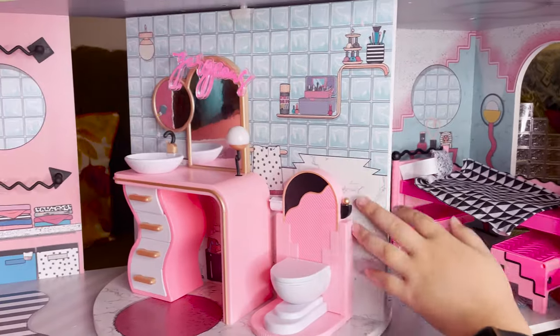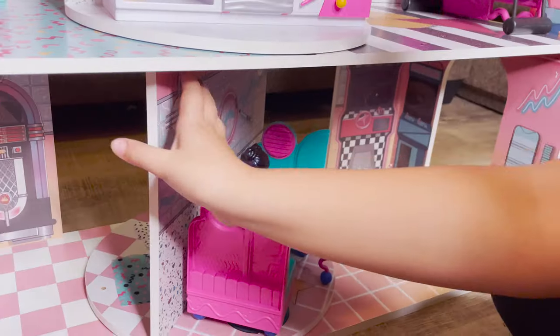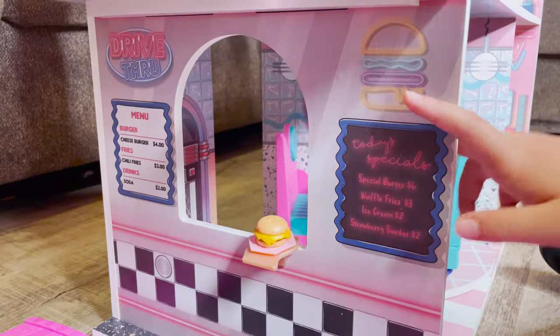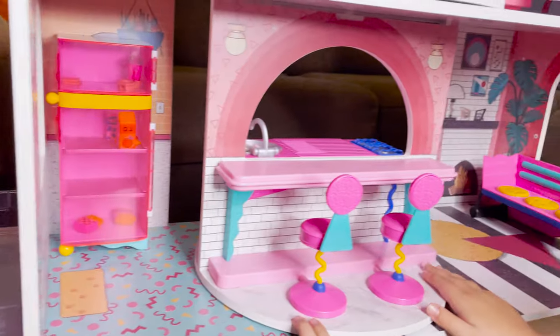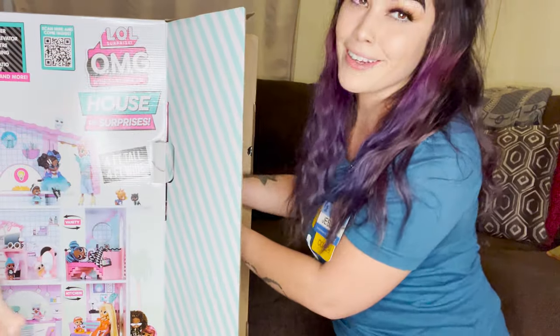So this dollhouse is four feet tall and four feet wide. And it comes with 85-plus surprises with six spinning rooms, drive-through, a sky pool, a spinning vanity, and a diner. Oh my, so it's a really big item. So when you unbox this, you have to be super careful.